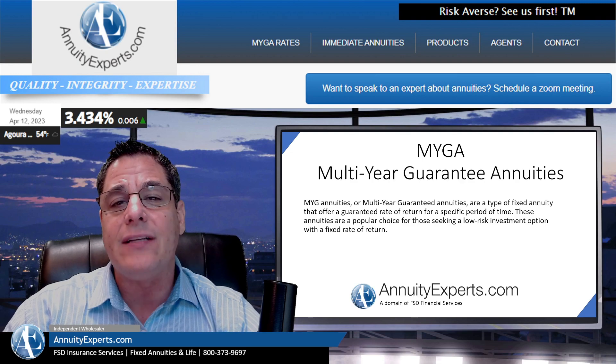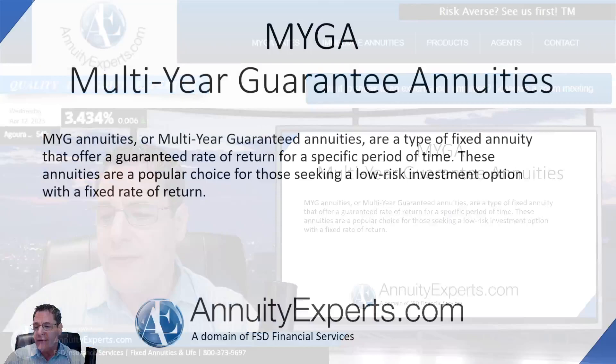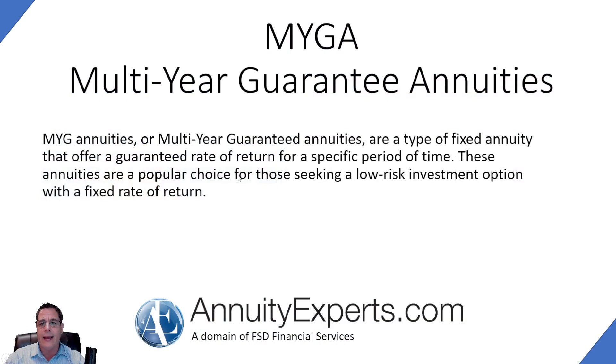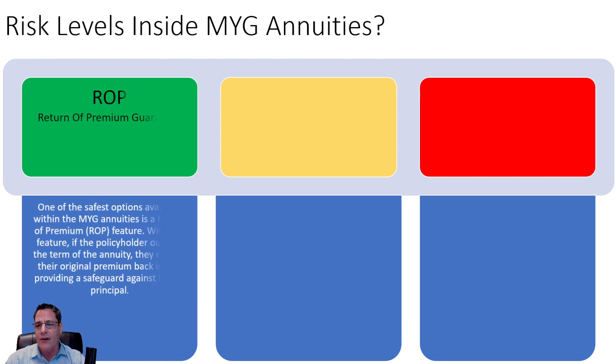What we're going to be looking at is the risks inside of the MYGA, because everything has its own little risk — even though it's a safer product, we're going to look at what is risky. So what are the risk levels inside of a MYGA annuity? First we're going to look at the safest, the green light. These are the cleanest, the safest products inside the MYGA universe.